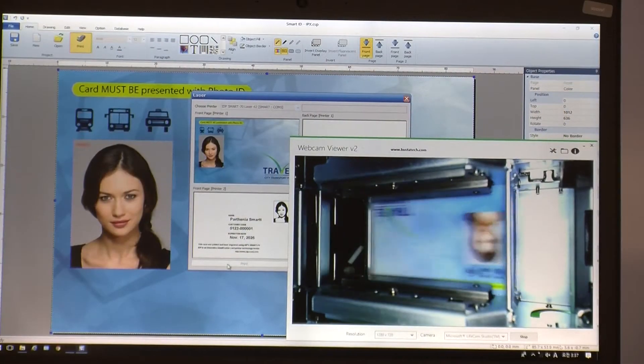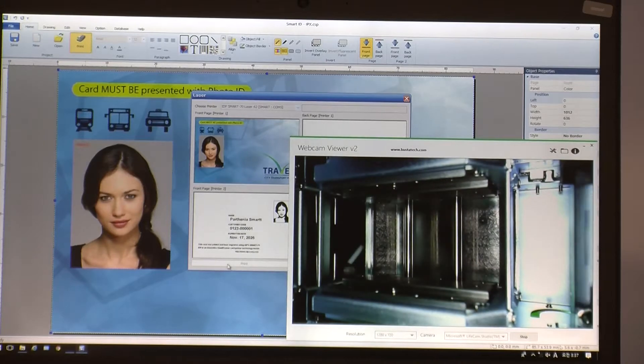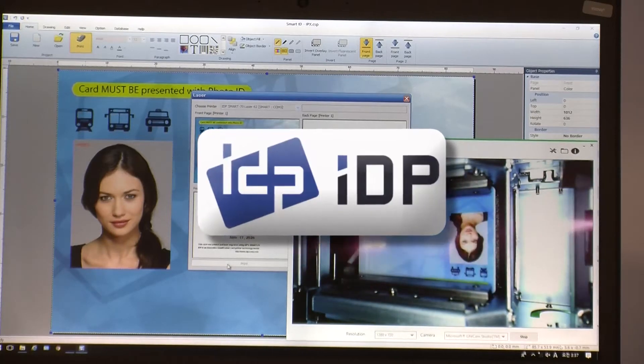Welcome back. If you're looking for the most innovative ID print technology in the industry, look no further than IDP. I'm here with Rob, and I tell you what, you have many different impressive solutions. Tell us a little bit about your company.